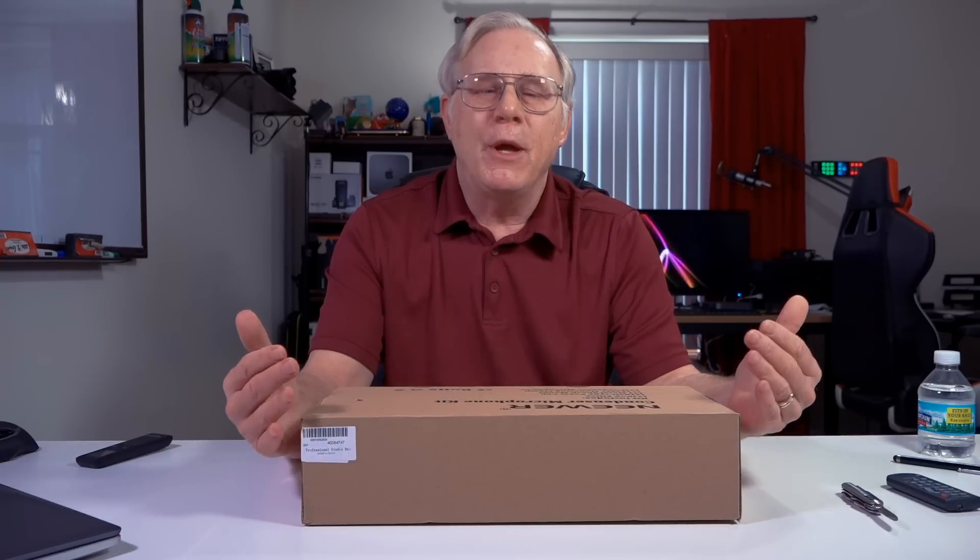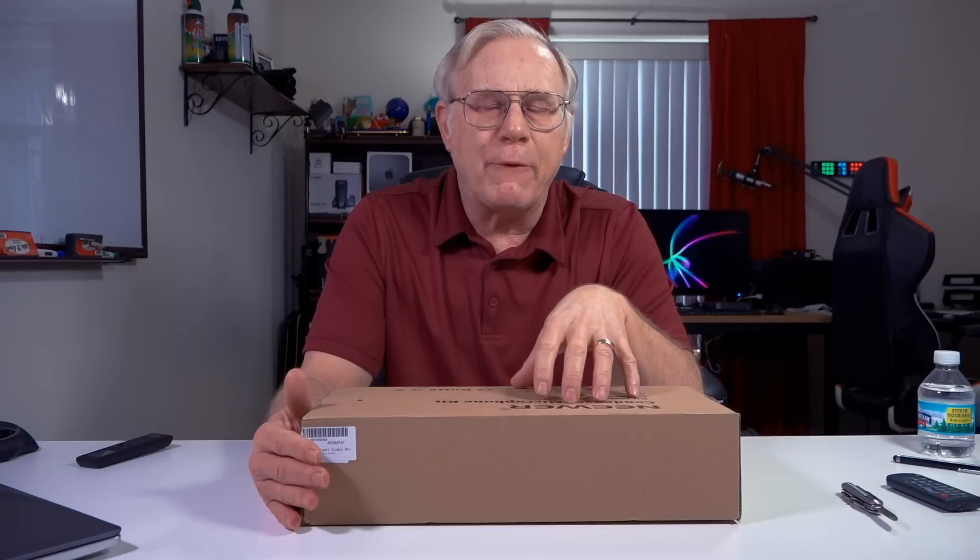Hey, Bruce Naylor, your boomer consumer. Today we're looking at the Neewer NW-700 Professional Broadcasting Condenser Microphone Kit. This is the best-selling microphone kit on Amazon as of the date of this recording.